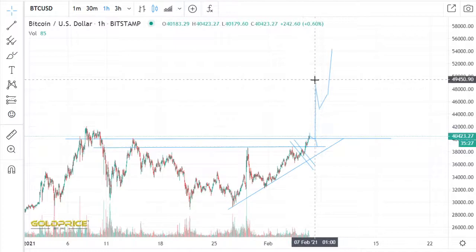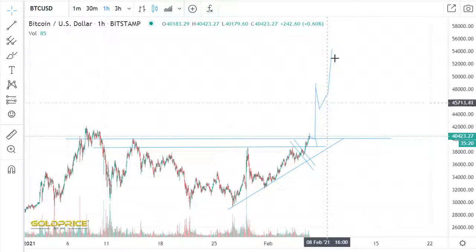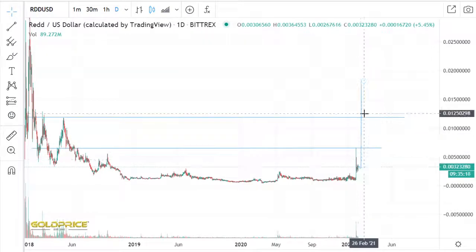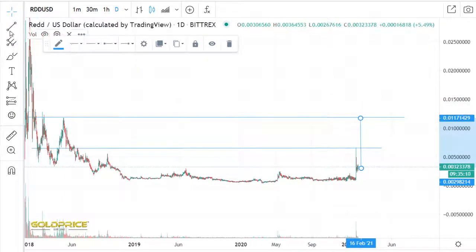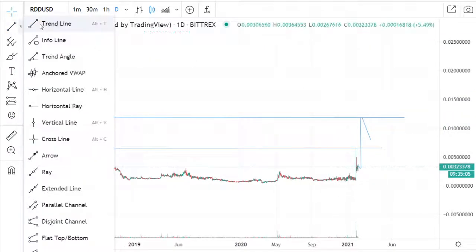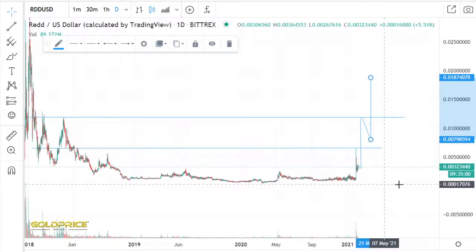We can also look at the Bitcoin price — the price pumps to the top side, then we go to the downside, dump, then pump, pump, dump, pump. So if you look here: pump, then dump — it's also possible. We make it here and then we may have a dump here in this area, and then the next move pumps to the next target. Please prepare yourself.